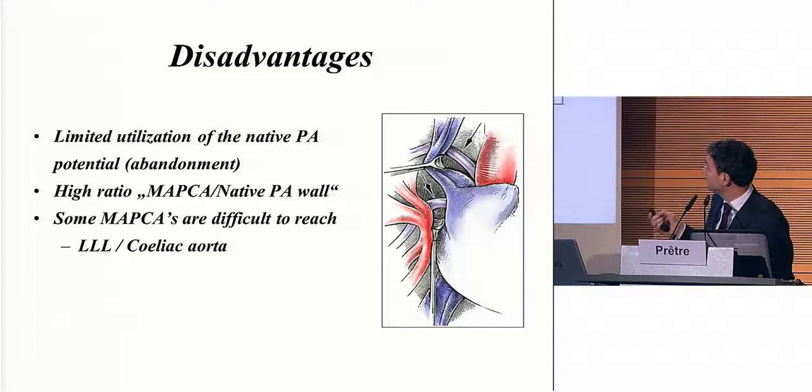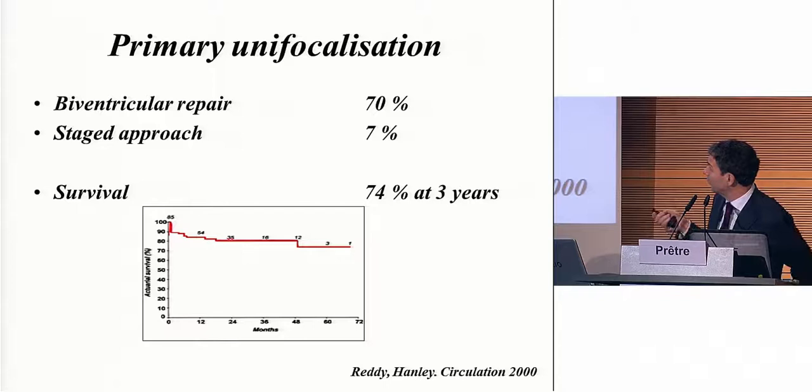The disadvantage, in my opinion, is first there is limited utilization of the native pulmonary artery — almost the potential for growth is abandoned. If we look at the wall of those reconstructed vessels, we have much more MAPCA wall than native pulmonary artery wall, and in my opinion those will probably have pathologic growth. Some MAPCAs are extremely difficult to reach, especially on the left lower lobe, and some even come from the celiac aorta, which is, in my opinion, impossible to handle. But still, he achieved excellent results with this very challenging group of patients.